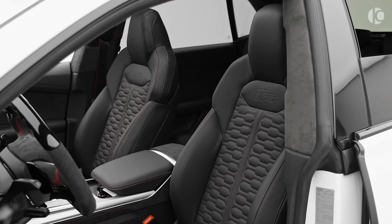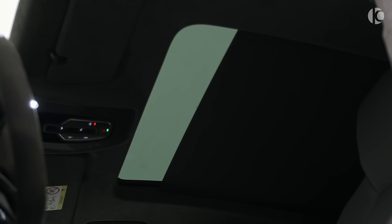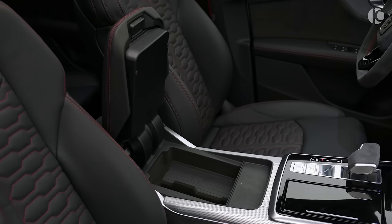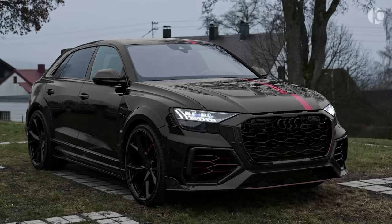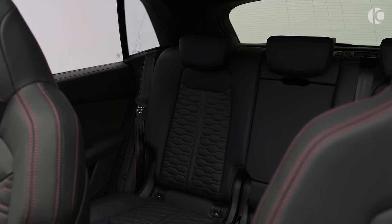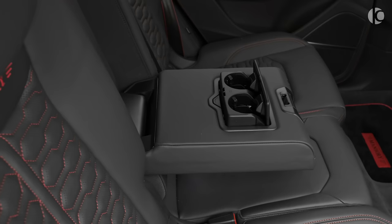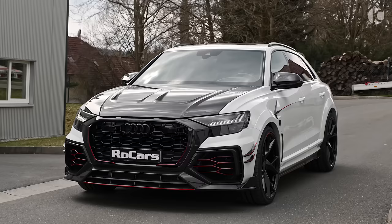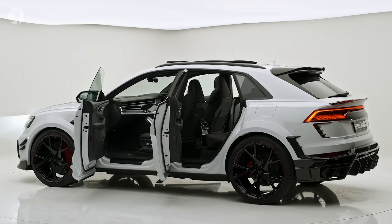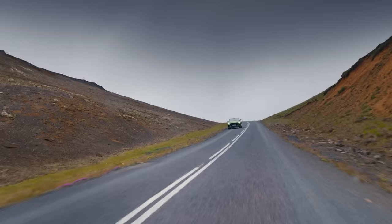The sporty theme continues towards the interior, which is lined with contrasting stitching and driver-oriented controls. Although the RS Q8 is already pretty aggressive, you can get an even more aggressive carbon black edition that features additional use of carbon fiber. Despite having the same soul as a Urus, the RS Q8 somehow manages to be a bit comfier and more luxurious than its cousin. The starting price is just around $115,000, which is considerably less pricey than the Urus.